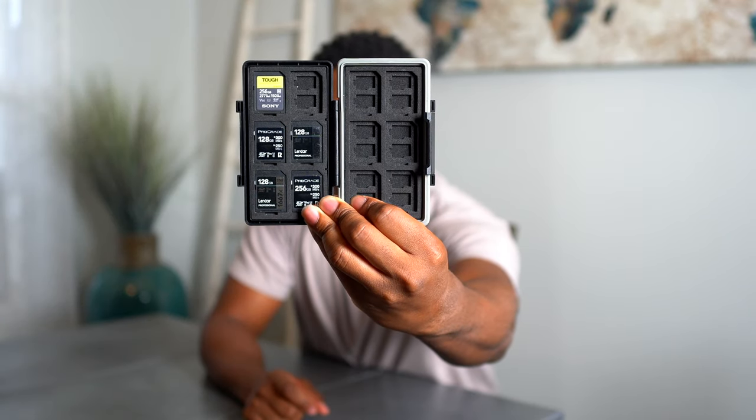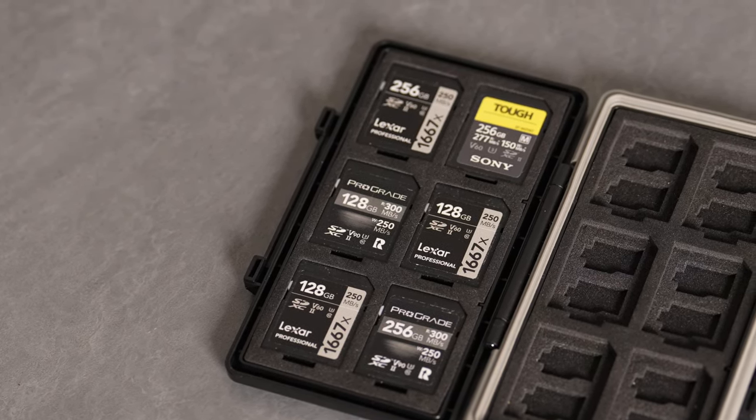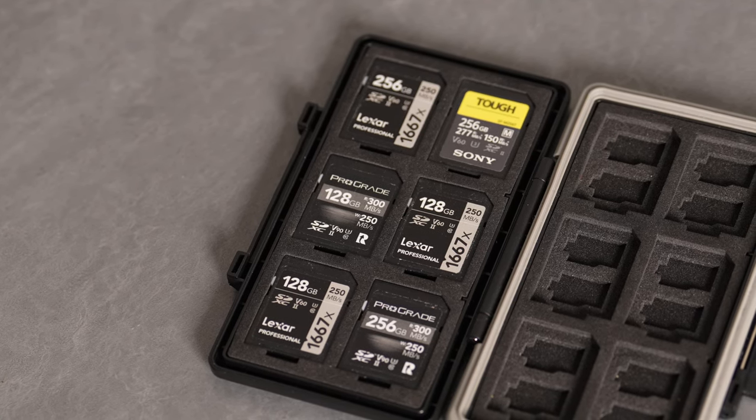I like these cards because they're very durable. You can drop them — I wouldn't advise it — but they aren't cheap and flimsy. They have some sturdiness to them and they're really good options. So those are the ones I use.